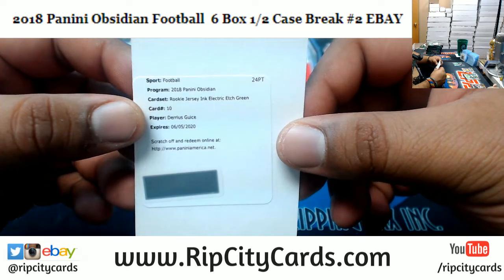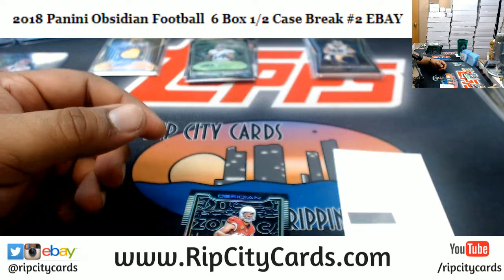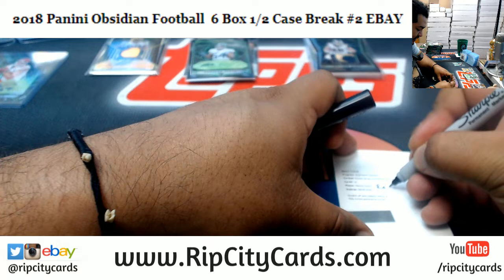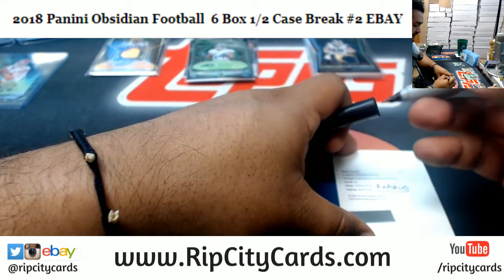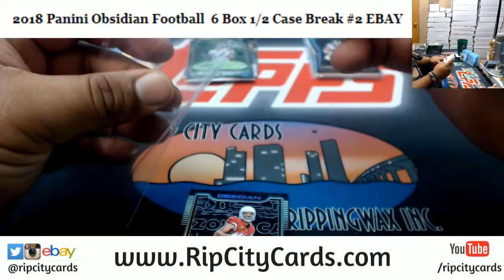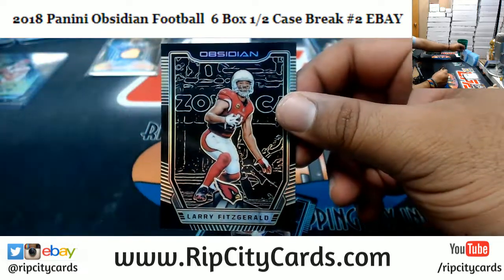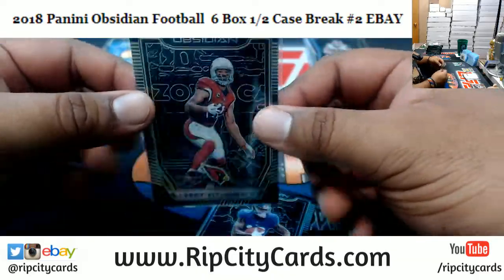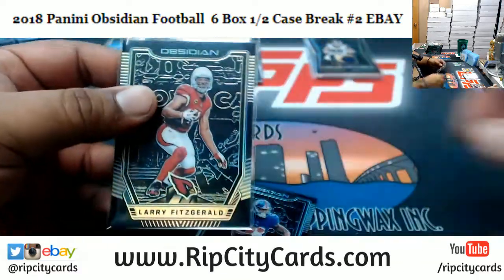We got a Redemption Rookie Jersey Ink Electric Etch Green for Darius Guice of the Redskins. I think Darius Guice is going to be very nice when he comes back next season from that injury. We got Larry Fitzgerald of the Cardinals, numbered to 10 — number one of ten, that's pretty nice. Go ahead and top load that.